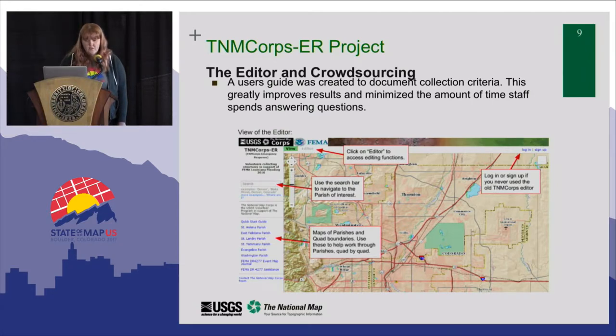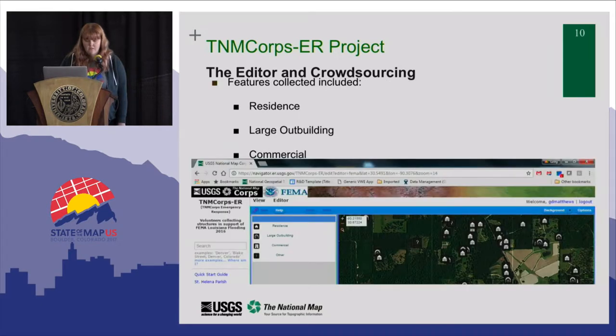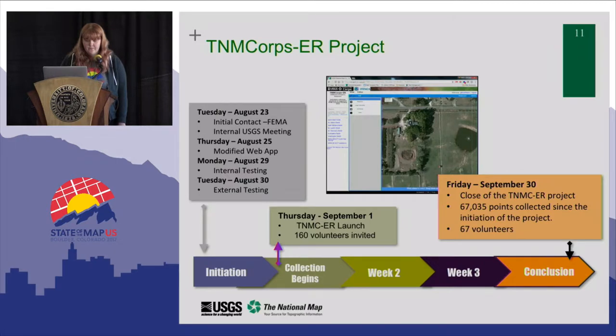We created a quick user guide and only invited a limited subset of volunteers to improve the results. We know our community well, have looked into the quality of the data, and published that — they provide really high quality data. It was something we needed to turn around quickly and provide to FEMA as fast as possible. These are the features we collected.